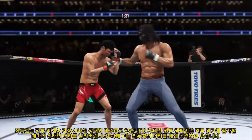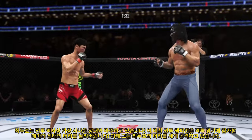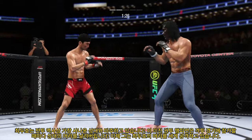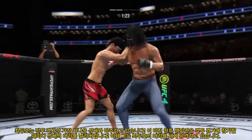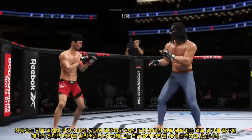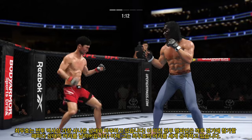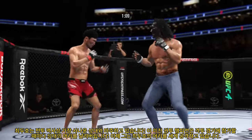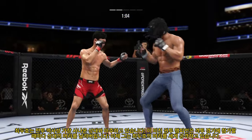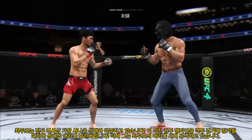He caught him flush with the head kick there — beautiful setup to get his leg up quickly before his opponent could react. Uppercut attempt, but that one is blocked. These guys are throwing back and forth. Big punch lands. He lands another strike to the body, really starting to connect on a lot of shots to the midsection.